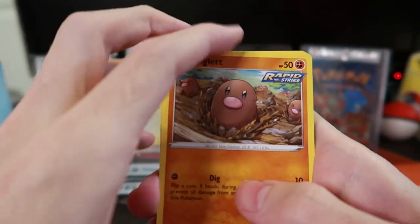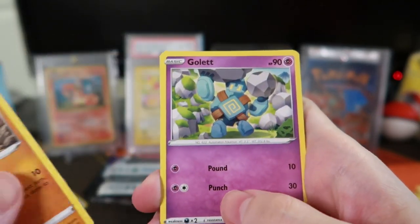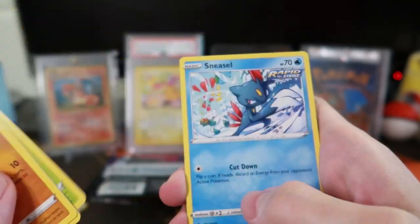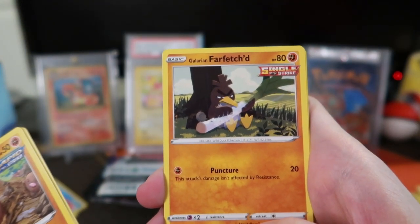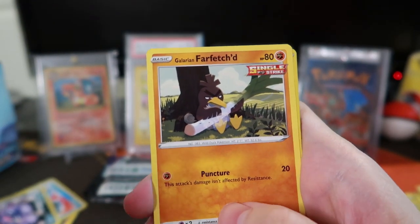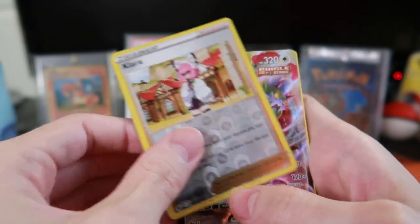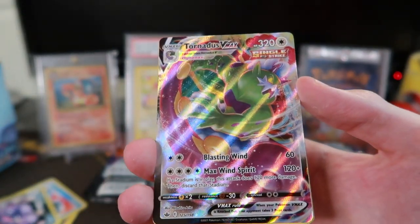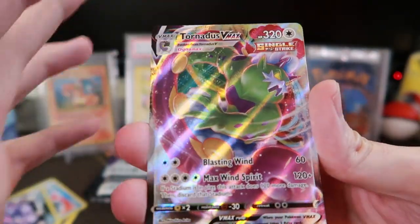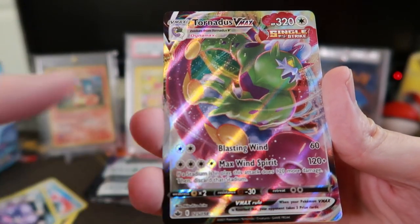Diglett — we know you! That's a cool artwork. See, that's what I mean — I love the artworks on just the regular cards. Deerling, Sneasel, Galarian Farfetch'd — so good. Clara reverse and... oh! Tornadus VMAX! Yo, we finally got one! That's pretty sweet. Is that the one that's way better in Pokemon Go?